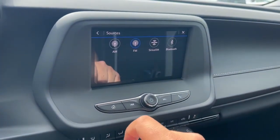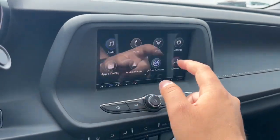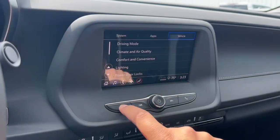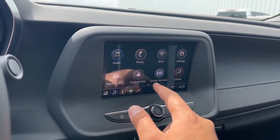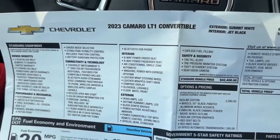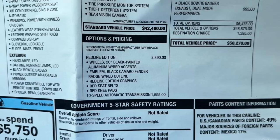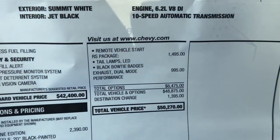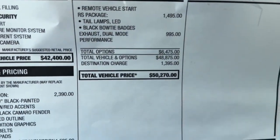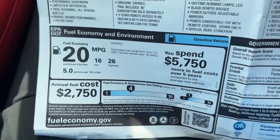On the screen you have audio options including AM, FM, SiriusXM, and Bluetooth, along with phone connection, Wi-Fi hotspot, fully customizable settings, Apple CarPlay, Android Auto, and OnStar services, as well as climate control. The window sticker shows a standard vehicle price of $42,400, with the Redline Edition package, 10-speed automatic transmission, RS package, and dual-mode exhaust bringing the total to $50,270.